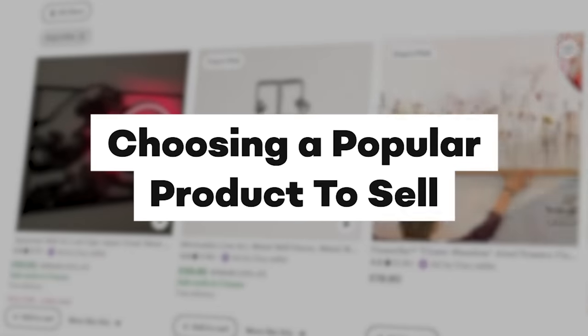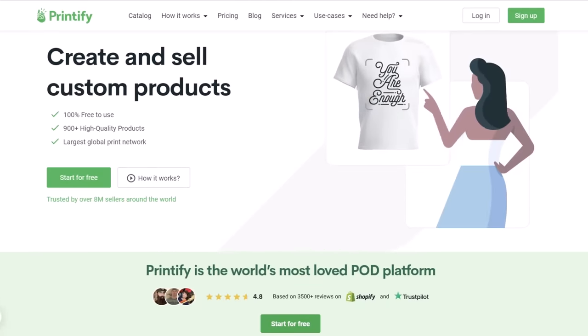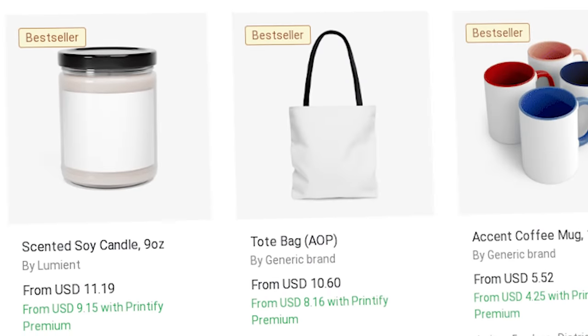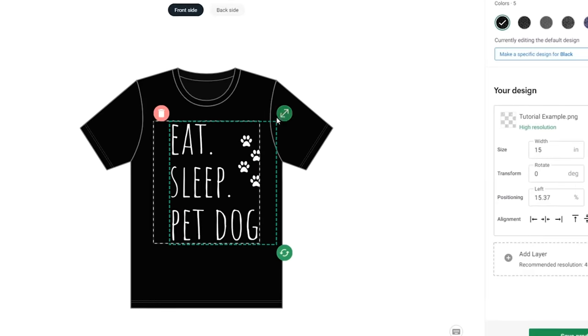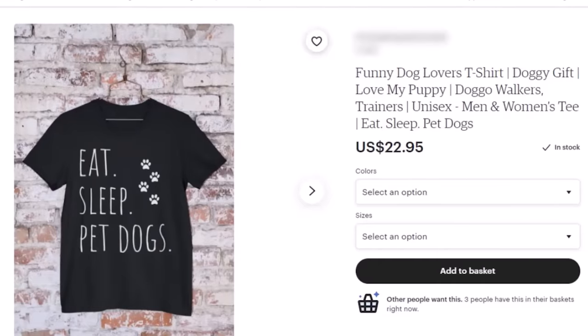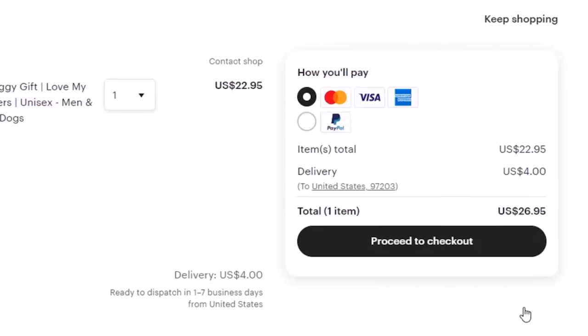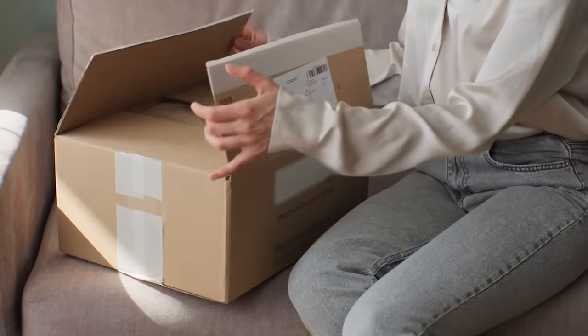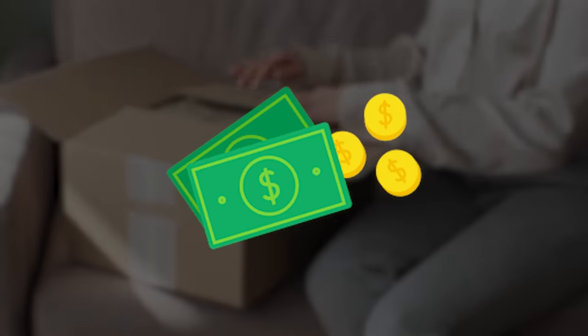First, you need to choose a popular product to sell. As basic as this sounds, if you want to make money, you have to actually sell a product that people want to buy. Come to a print-on-demand app like Printify — a website with tons of blank products you can resell. You just pick one, upload a picture onto it, then sell it at market price on Etsy. Each time somebody buys it, Printify's print shop prints your picture onto the product, packages it, and ships it to the customer while you keep the difference as profit. It's super passive.